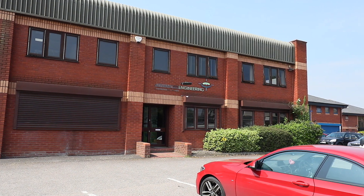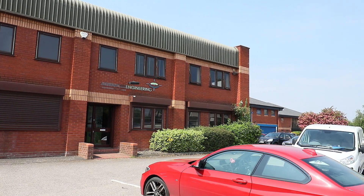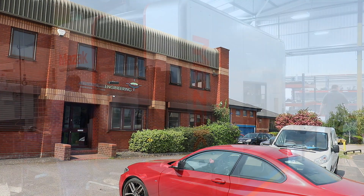My name is David Richardson. I work for Advanced Engineering as a Manufacturing Director in Birmingham. We are a niche automotive prototype company.